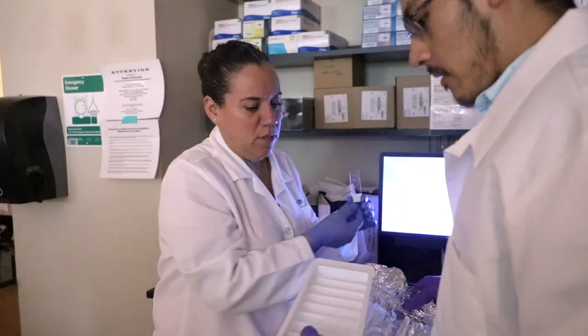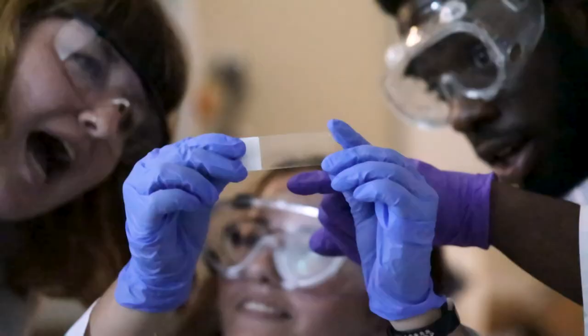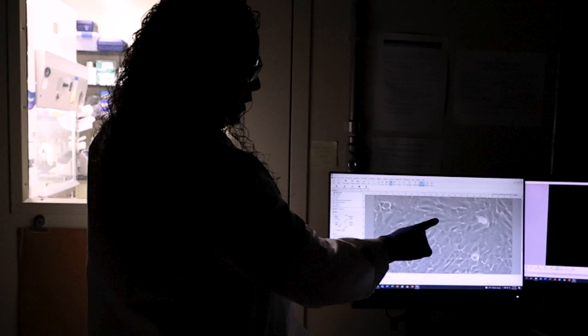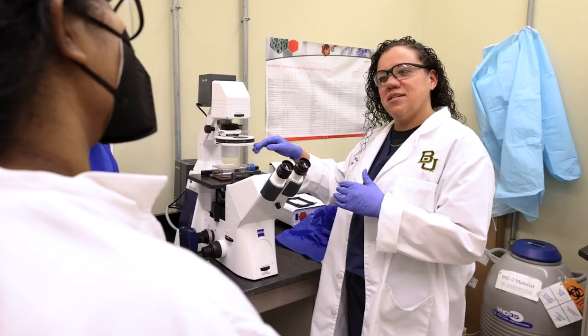I think for incoming students or students that we're recruiting to Baylor, R1 status really is a brand. It is something that we recognize as scientists. Students that are looking at graduate programs, that want to be at an institution where they know there are resources and great minds on the cutting edge of technology and knowledge — they know what R1 means.